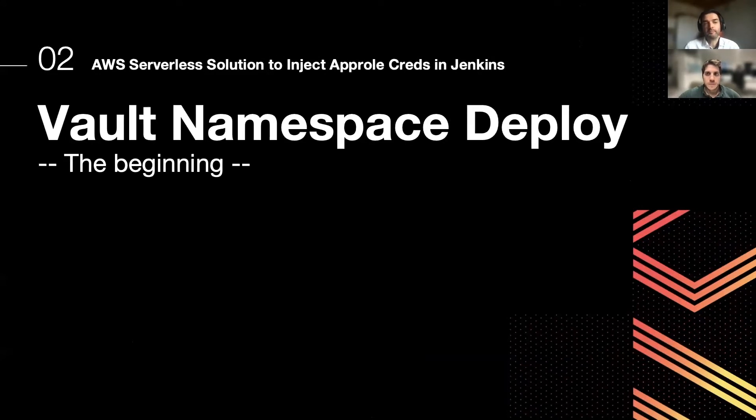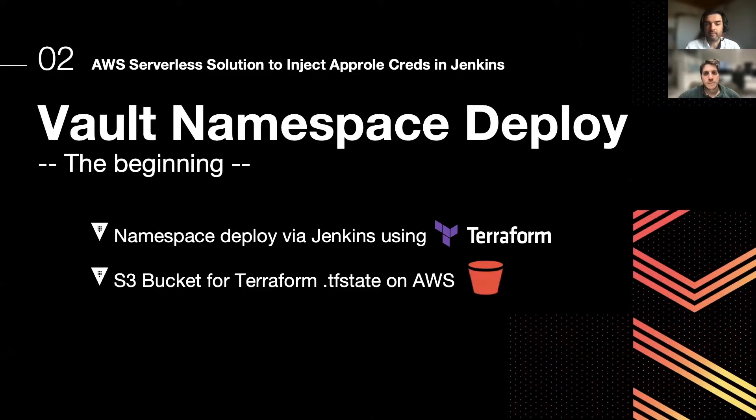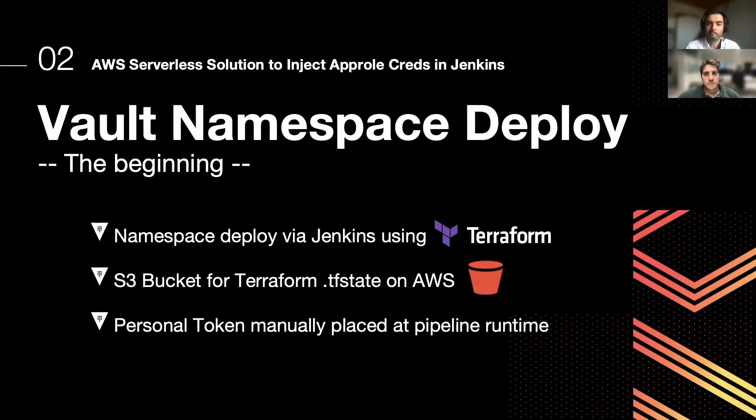Let's start from how we configure our HashiCorp Vault namespaces. We rely on Terraform in a pipeline with access to AWS for storing our remote state into an S3 bucket. In the past, we used our personal tokens for accessing the root namespace.